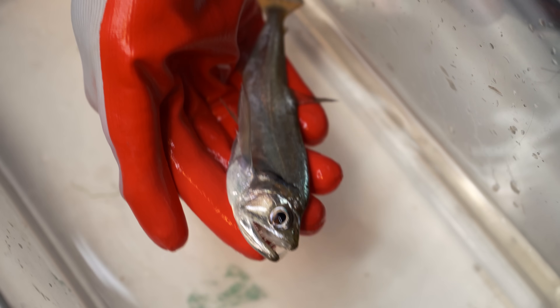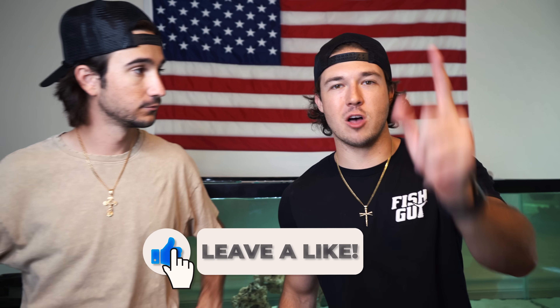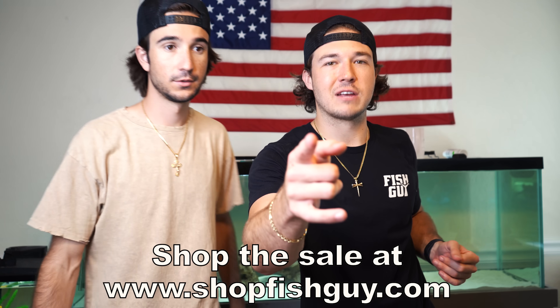We got some pretty epic stuff in today's video. We know you guys love these videos, so we're going to keep doing them as long as you like them. Remember to go check out fishguy.shop - ten bucks off each black t-shirt for the next week. We don't run sales often, so go take advantage of it. See you guys in the next video.